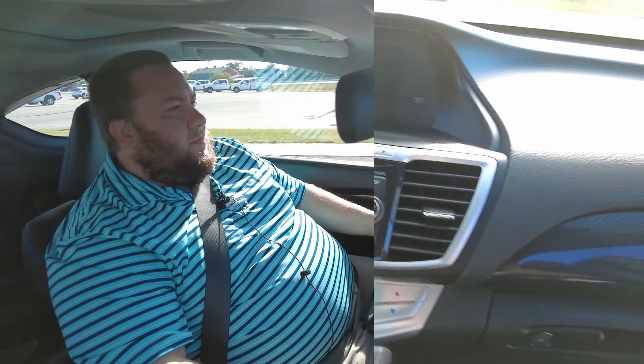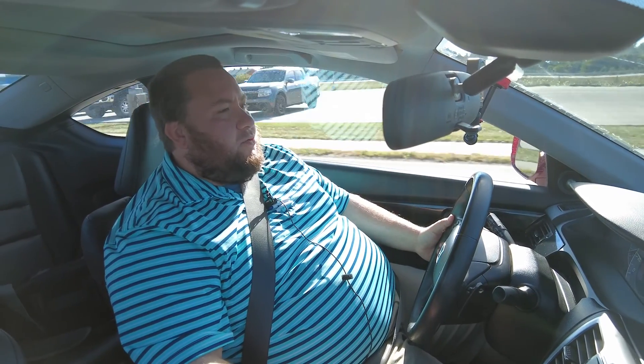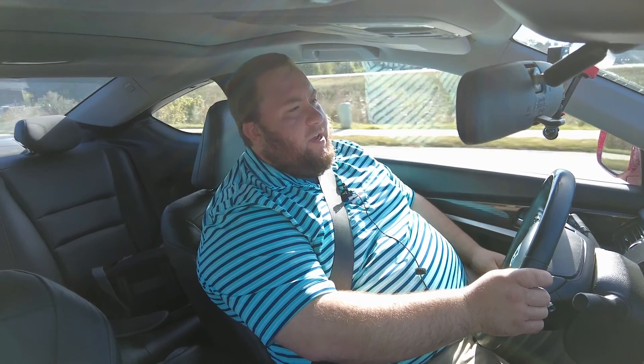Let's take it around the block. We're inside the 2014 Honda Accord EXL and we're just going to take it around the block real quick.